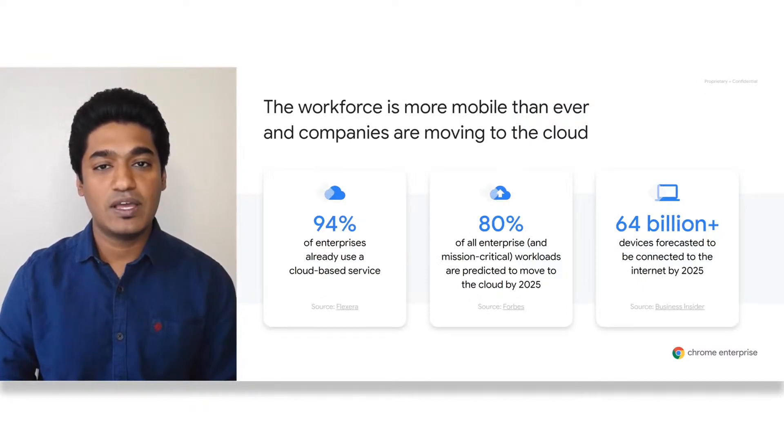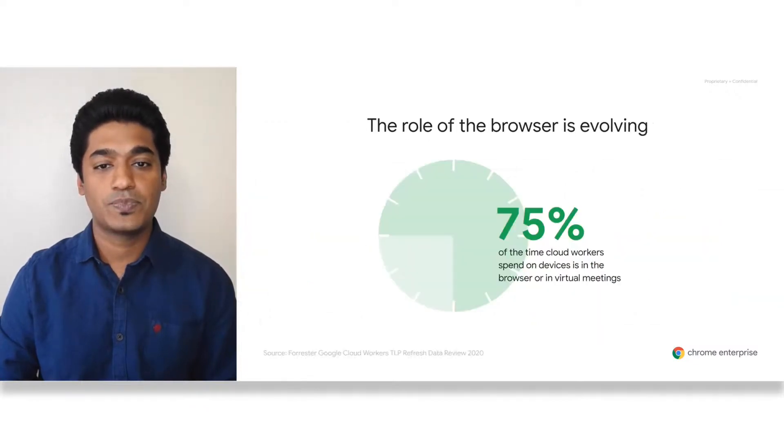80 percent of enterprise workloads were predicted to move to cloud by 2025, and undoubtedly this number has risen as more folks are working from home. With these shifts, the role of the browser is evolving. In 2020, a study that Google commissioned with Forrester found that cloud workers spend 75 percent of their time on devices in the browser and in virtual meetings.